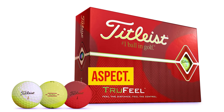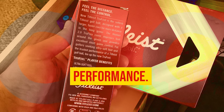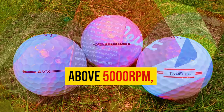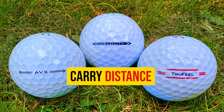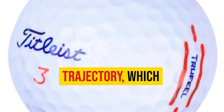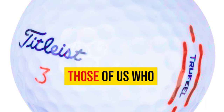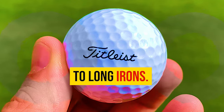With my 7-iron, I was pleasantly surprised by the True Feel's performance. The spin rates remained consistently above 5,000 revolutions per minute, and the 184-yard carry distance was more than sufficient. Although I did notice a slightly lower ball trajectory, which might pose a challenge for those who already hit the ball on the lower side when trying to stop it on the green with mid-to-long irons.